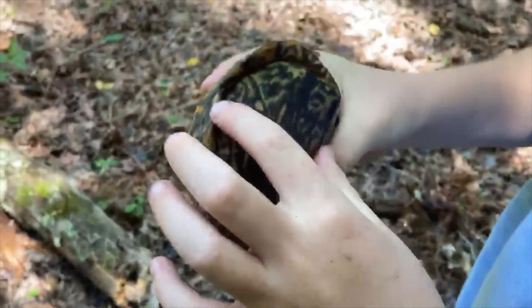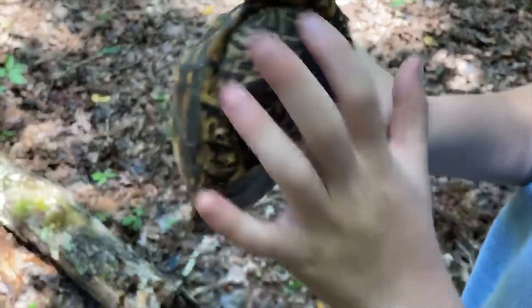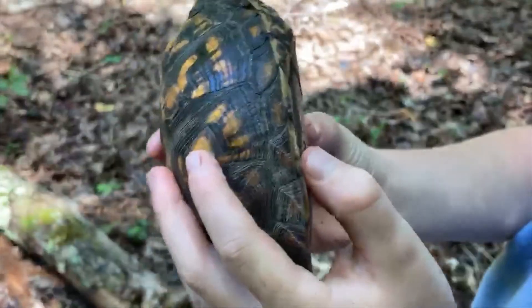They call it a box turtle because it can close up like a box, so no animals can hurt it.